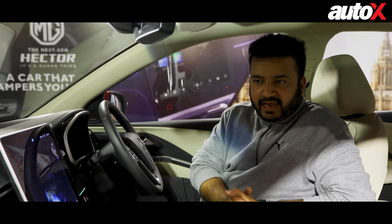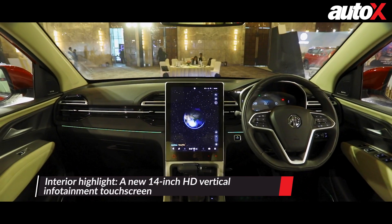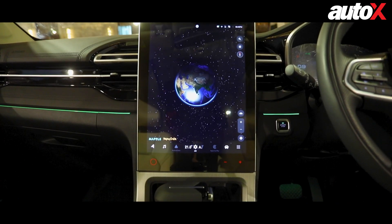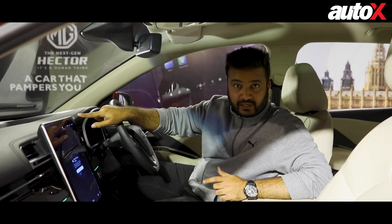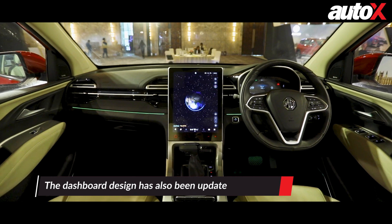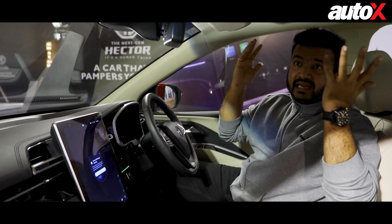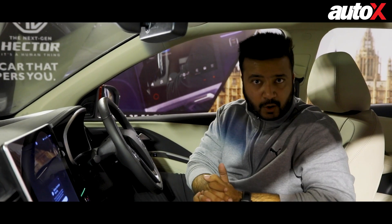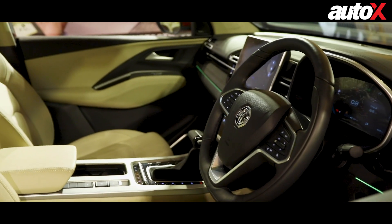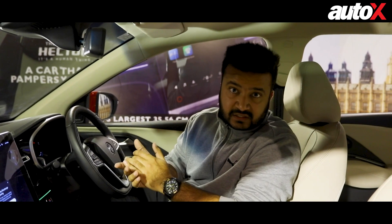Now sitting inside the next-gen Hector, the biggest change you'll notice is an all-new touchscreen. In the outgoing car the screen was a vertical portrait-orientation 10.4-inch screen, but this new HD unit is a 14-inch unit, and MG claims it is one of the biggest screens in the segment. The dashboard design has also been revised — it now gets a really premium-feeling leather part on top, while the bottom remains in black plastic. The interior colour theme, the two-tone beige and black, has been carried over from the outgoing car. The steering and switchgear get a few more buttons to accommodate the new features.